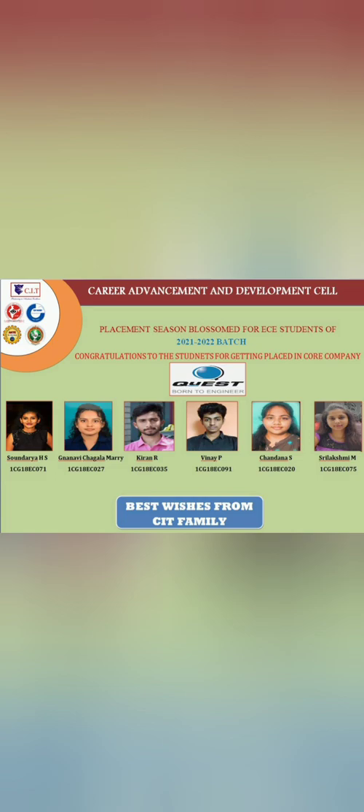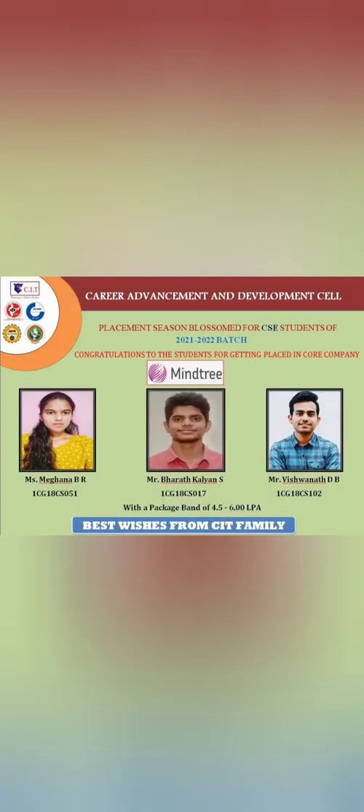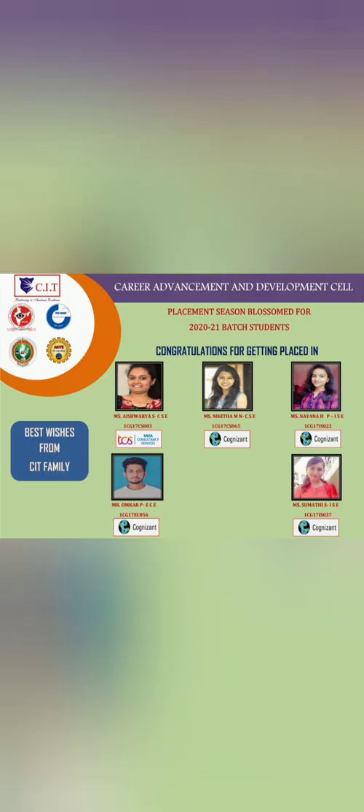Quest, a well-known company in aerospace and software solutions, placed six students at six to seven lakhs. Mindtree, a top 10 IT company in India, offered packages of 4.5 to 6 lakhs and hired three students. Cognizant and TCS also recruited, with three to four students from Cognizant and one from TCS, from CSC and ECE branches.